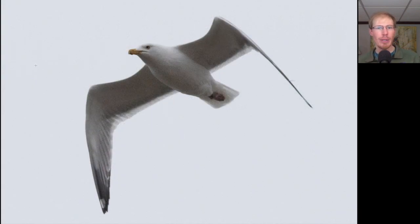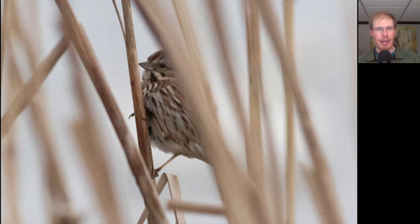Here we have an adult gull. We do not see a black ring on the bill, rather just a little bit of a red dot, and we see pinkish feet — this is a herring gull. Here we have a stripy sparrow that was perched up singing. This is a song sparrow.